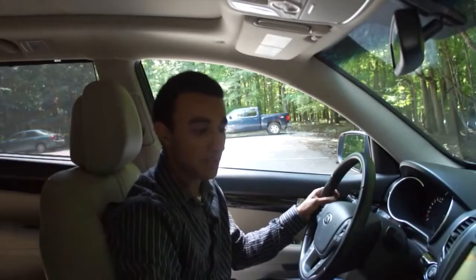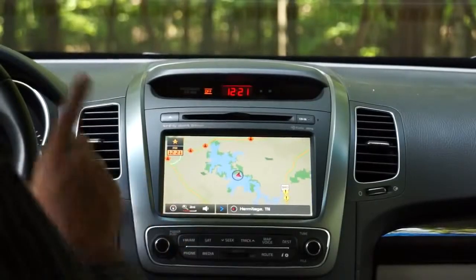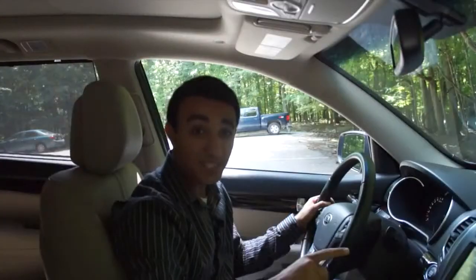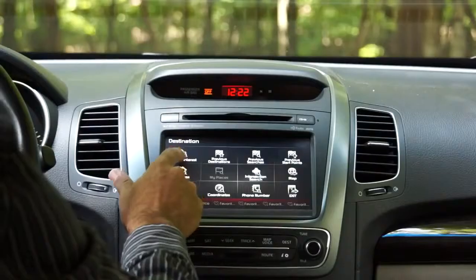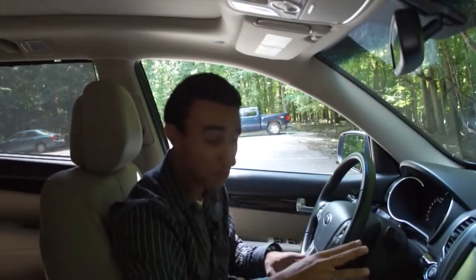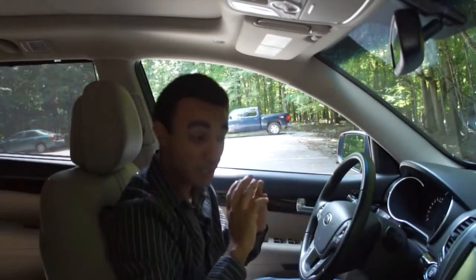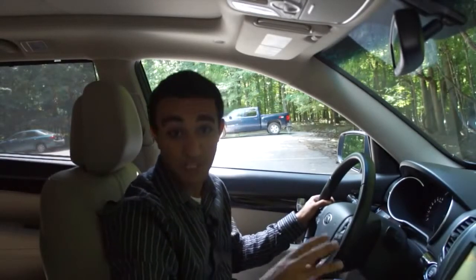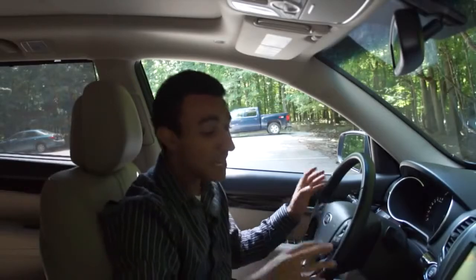Now we can get into the main display — the center stage of the new Kia Sorento. This is their infotainment system, and by far one of the best ones I have ever used. It's touchscreen only, but it is one of the most responsive and easy-to-use touchscreens out there. There's no lag — you touch it, it goes. It's very fast and very responsive. This system is running the UVO system, which means your voice, powered by Microsoft Sync.